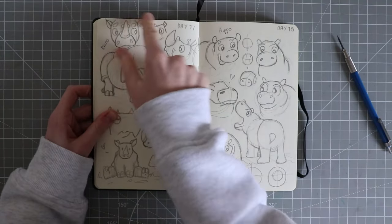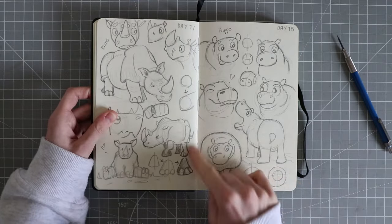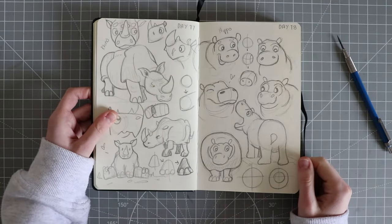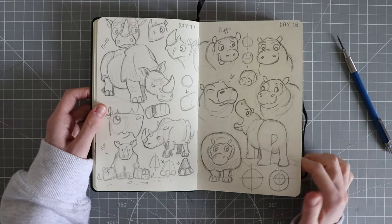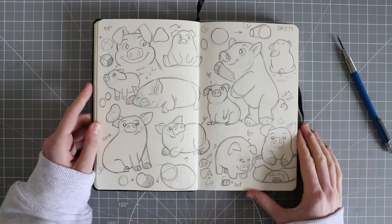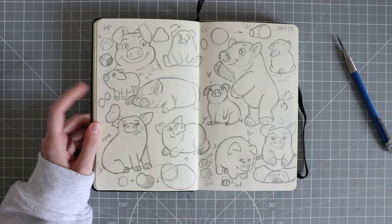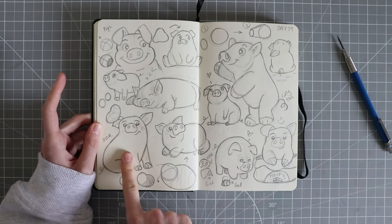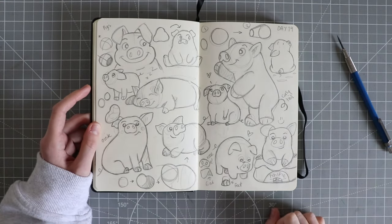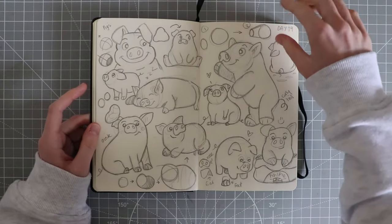That one looks a bit weird. Then I moved on to hippos, which are kind of similar in build. Day 19 I did a spread full of pigs — I love these ones, I think they're really cute. This is one of my favourites — I love the pig spread.